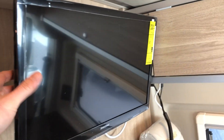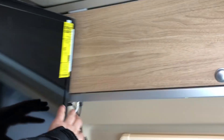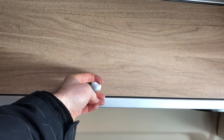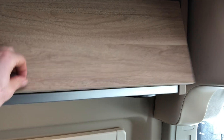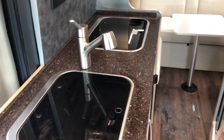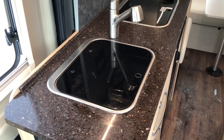The TV will swivel and maneuver in all kinds of ways — I'll show you how it looks from the back when you're on the couch. There's lots of nice storage in the Hymer with push-button latches that release the flaps. There's also a DVD/Blu-ray player in there.